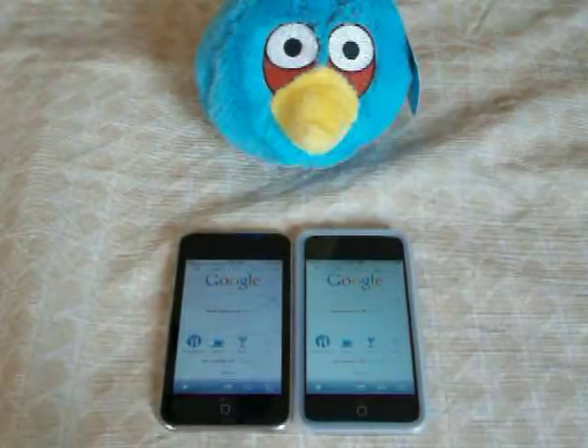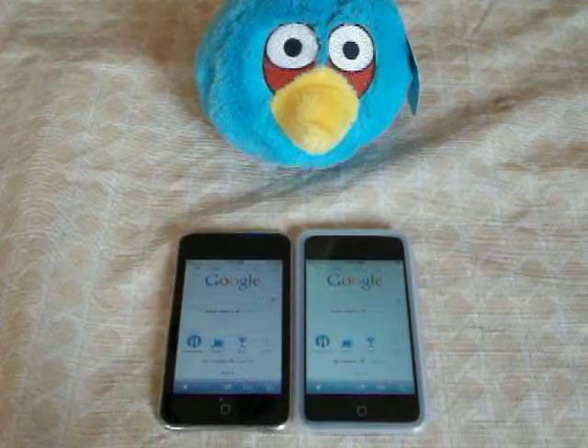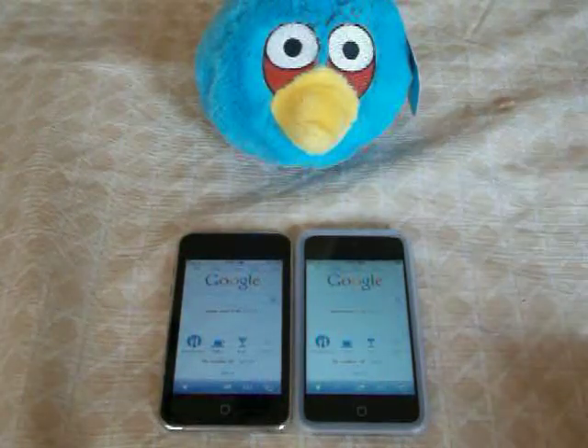Hi, this is Application for Apple, and we are doing a speed test between the iPod 2nd generation and the iPod 4th generation. We also have an Angry Birds plush toy, which really makes no sense.